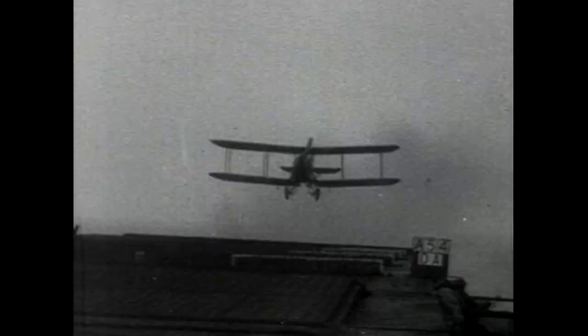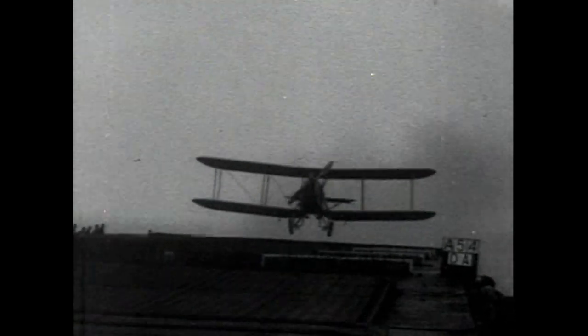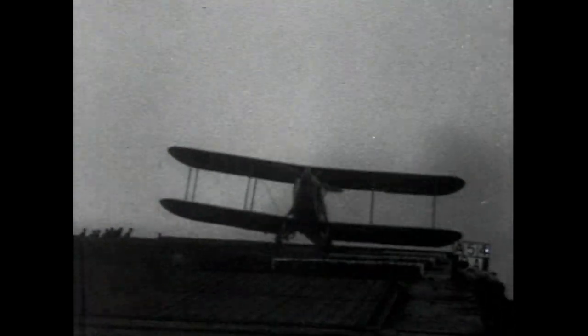This Blackburn Dart is taking off during trials in HMS Furious during 1925, and now landing. The Dart came into service in 1923, powered by a Napier Lion engine, a power unit that was almost standard in naval aircraft for ten years.